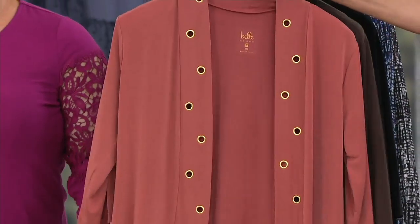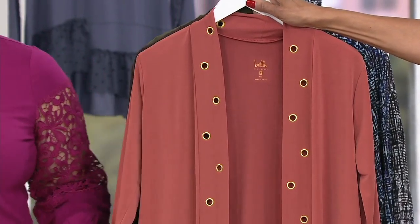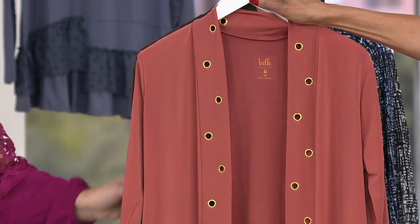This is the new Kim Gravel Grommet Trim Knit Cardigan. It is new. It's on easy pay until the end of the day. And that sale price that you see on the screen also goes away at the end of the day.